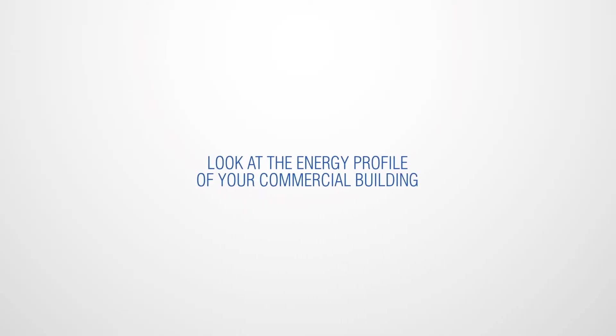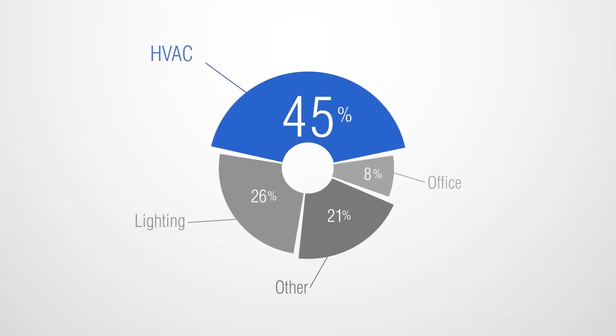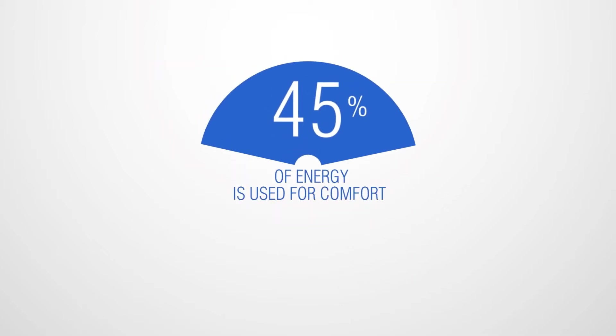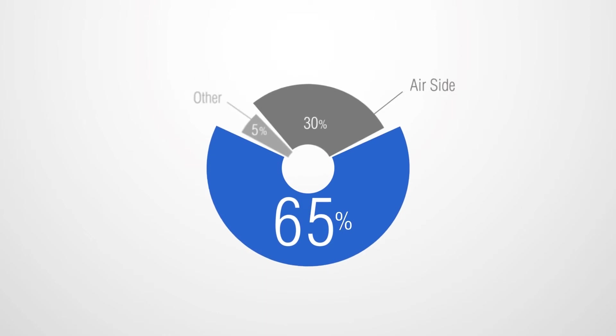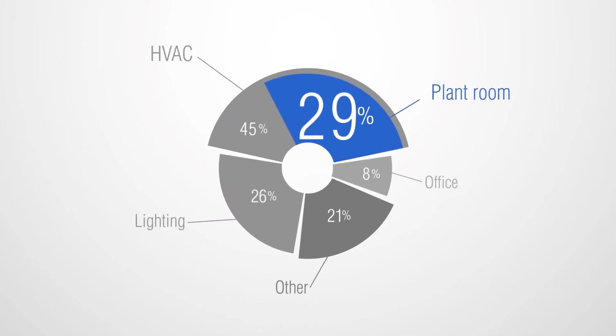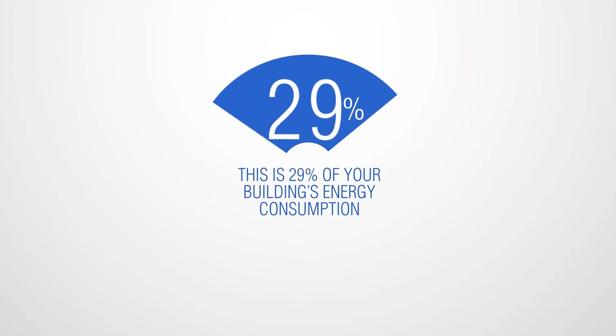Energy. Let's take a closer look at the energy profile of your commercial building. This typical analysis shows how a massive 45% of energy is used purely for the comfort of your staff and visitors. If you break that 45% down, it becomes clear that the vast proportion — some 65% — is consumed directly by your plant room. That means your plant room is absorbing 29% of your building's total energy consumption alone.